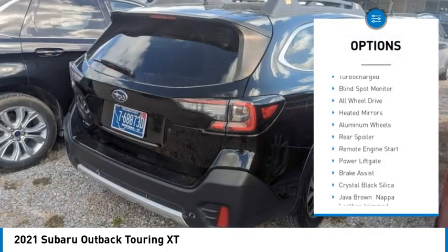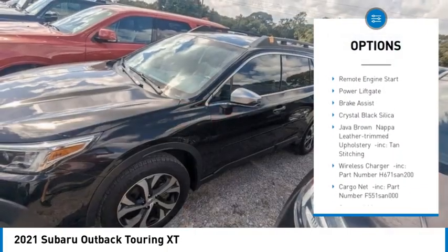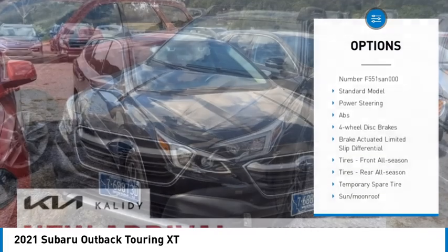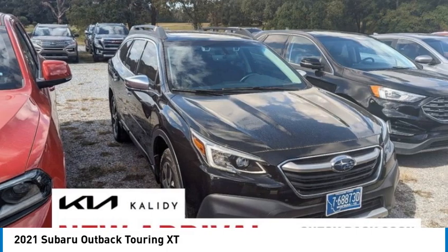Tire pressure monitor, turbocharged, blind spot monitor, all-wheel drive, heated mirrors, aluminum wheels, rear spoiler, remote engine start, power lift gate, brake assist.